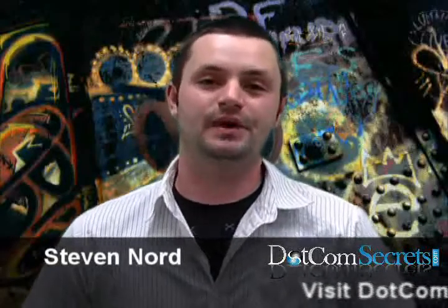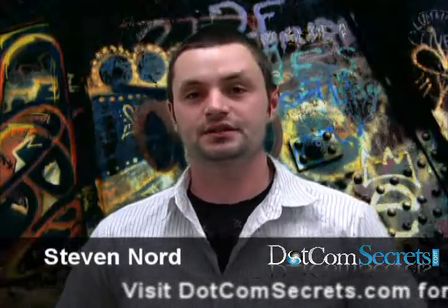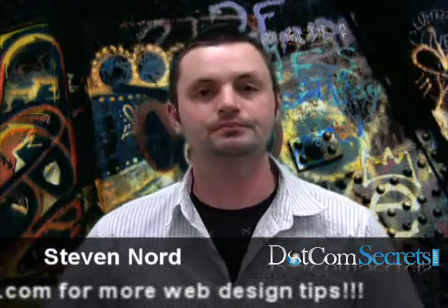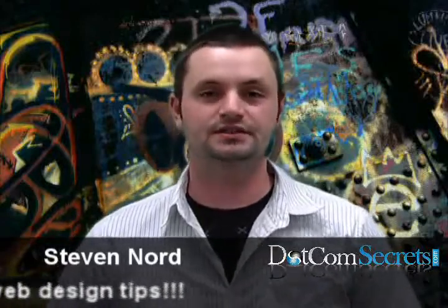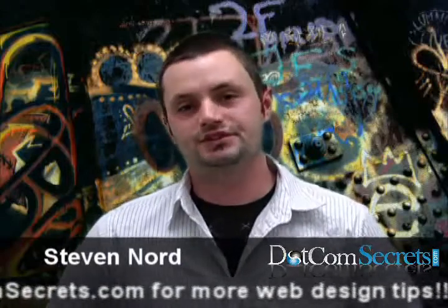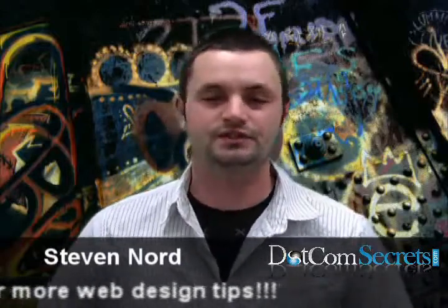Hello, my name is Steven Norton. I'm the web designer here at Dotcom Secrets. I want to share with you today a couple tips and pointers that will help you hopefully start building better websites. The topic I want to cover with you today is all about workflow — how to build a website from start to finish and what's involved.